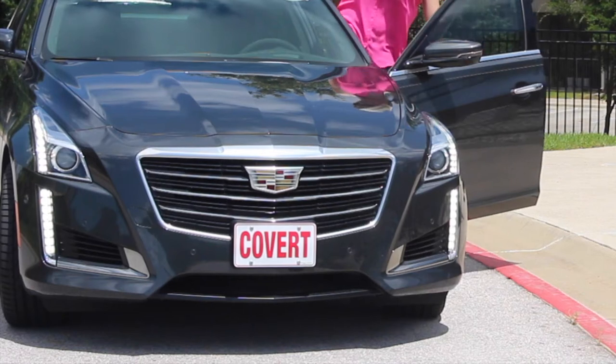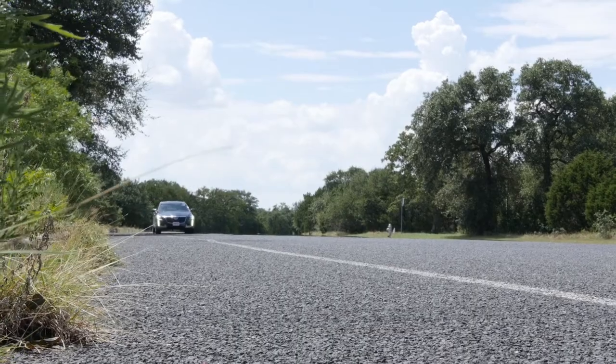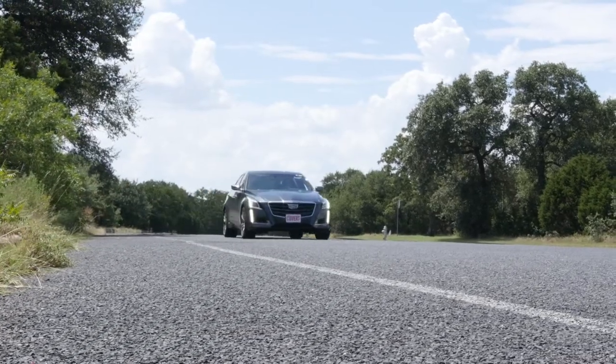This is the CTS vSport, sleek and powerful with enhanced driving performance. You have four options to choose from, each with its own specialized display.